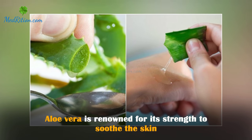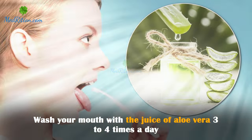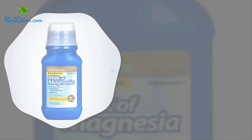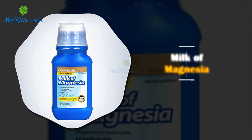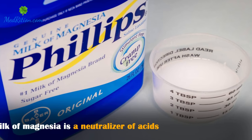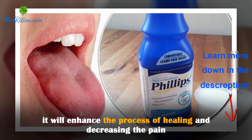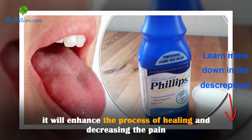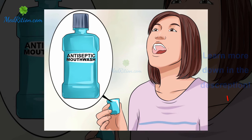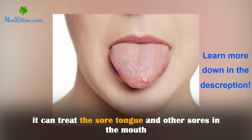Aloe vera: aloe vera is renowned for its strength to soothe the skin, and the same thing applies to the tongue. Wash your mouth with a juice of aloe vera three to four times a day. Milk of magnesia: milk of magnesia is a neutralizer of acids. You can use a small amount of it on the sore area; it will enhance the process of healing and decrease the pain.